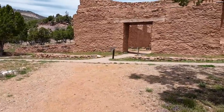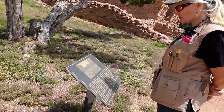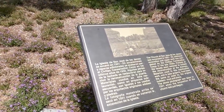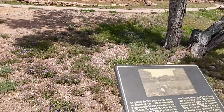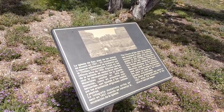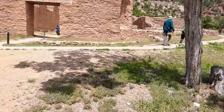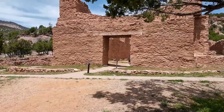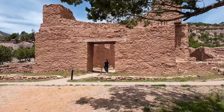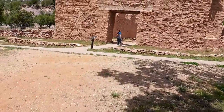The church of San Jose de los Jemez was excavated in 1921-22. Additional excavation and repair work was completed by the Civilian Conservation Corps in the late 1930s. Portions of the facade were restored, including the doorway. Materials used in stabilization — mud and stone — were the same as used by the original builders.